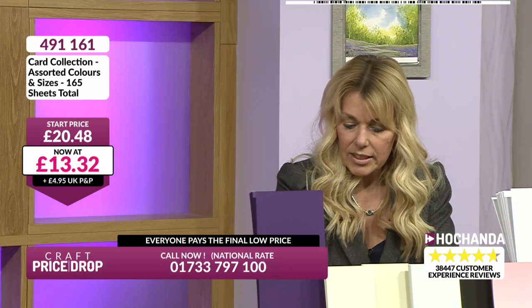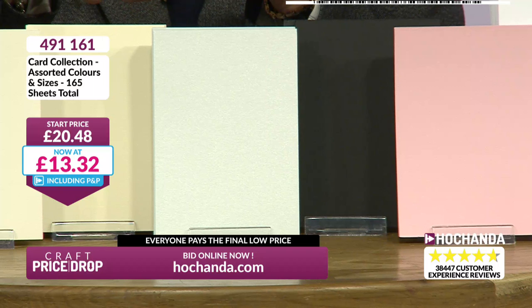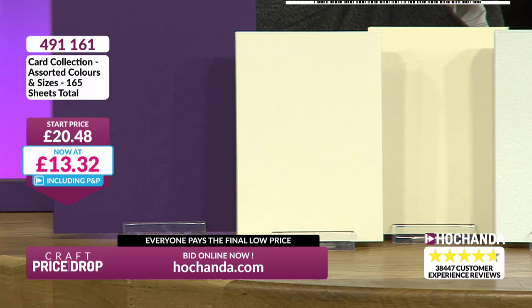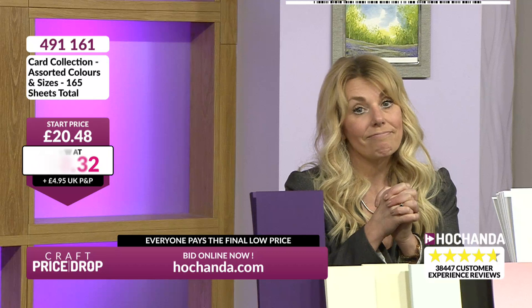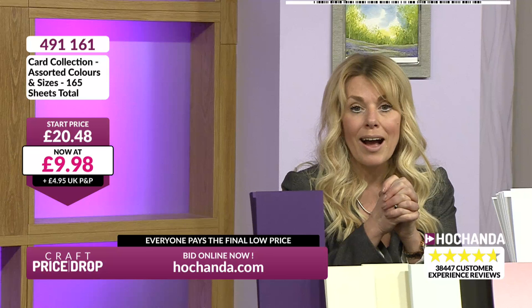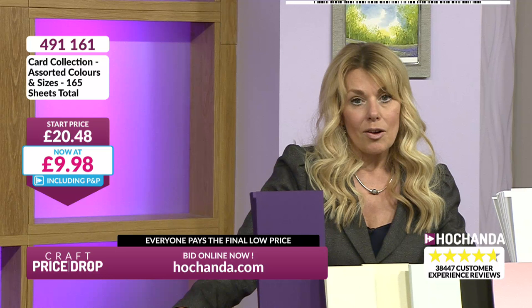I love these colours - you can't go wrong with your neutrals. White, cream, ivory - great for invitations, place cards, matting and layering. You've got the black cardstock, so useful. At this price, does it matter what colours you get? That works out about 35% off the original price. The chevrons are in and it's coming down again - £9.98! More than 50% off. Wonderful.